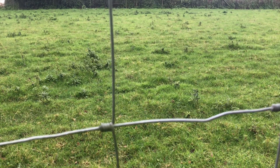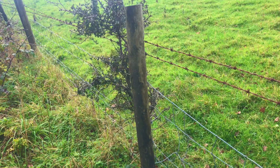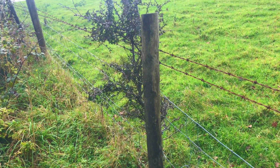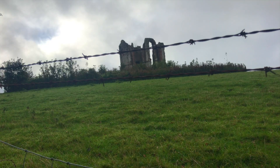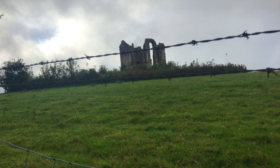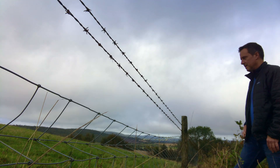Now the dilapidated ruins sit on private land, protected by not one but two rings of fencing with barbed wire. So you really can't get that close. If you manage to find the folly here, high on the Sussex Downs, you'll have to admire it from a distance.